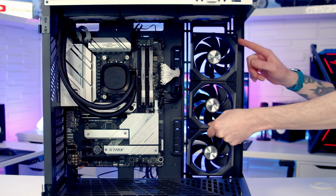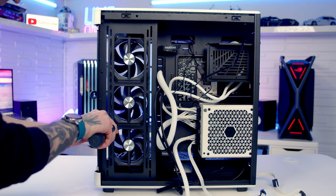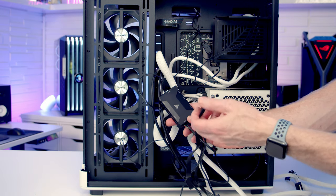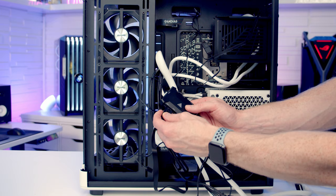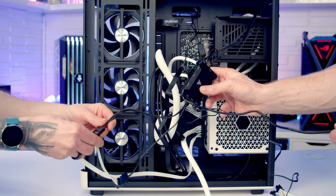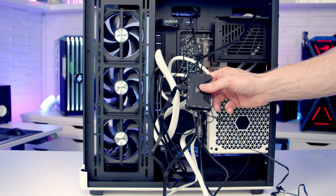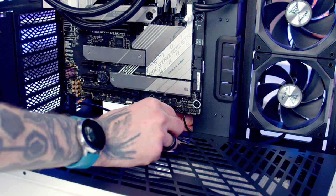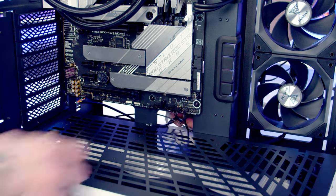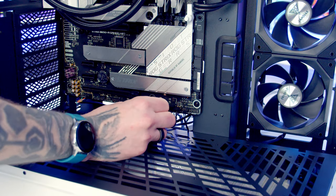Connecting up the fan hub: plug the cable from the fans into port number one. Next, plug the two SATA cables into the SATA cable from the power supply. Pass the remaining cables through to the front — the PWM cable goes into a PWM header at the bottom of the motherboard, then the ARGB cable, and finally the USB cable into one of the two USB 2.0 headers at the bottom of the motherboard.